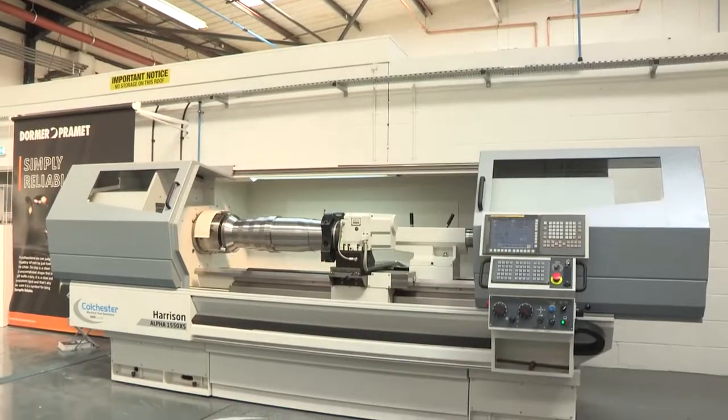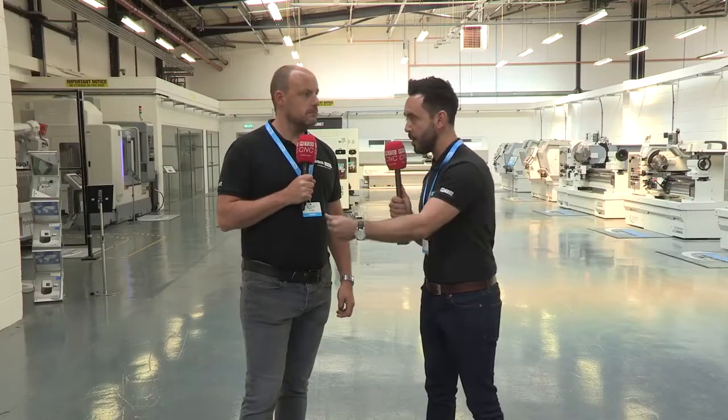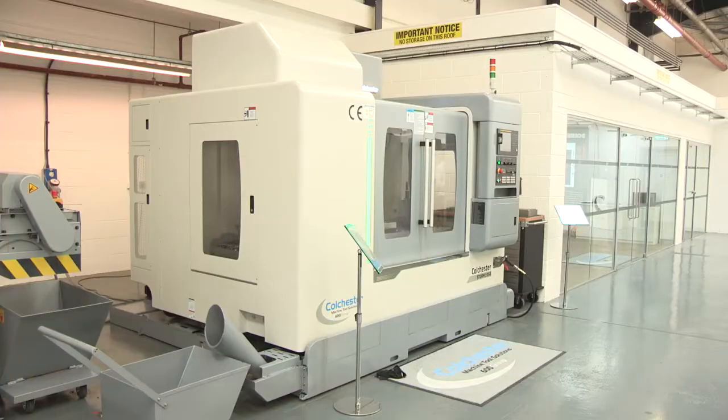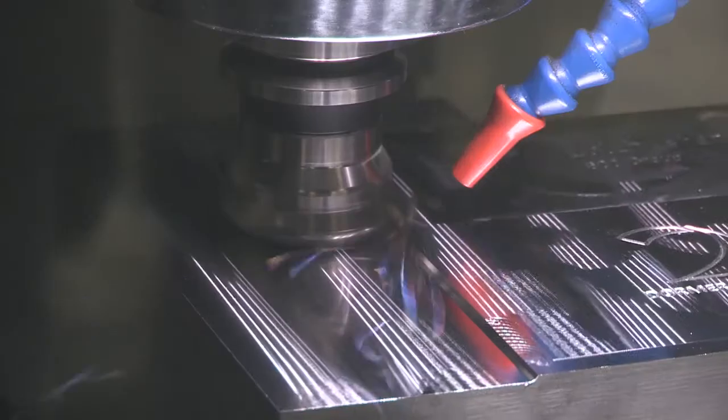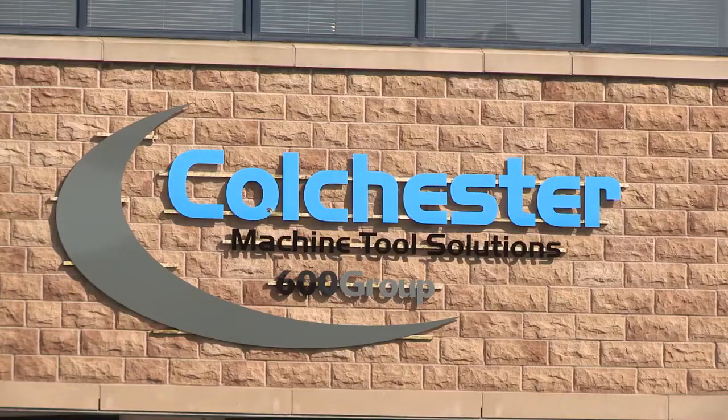What really impressed me was the range of machine tools. I was always familiar with the combination lathes, but they offer a lot more than that. They've got the twin spindle lathes, the lasers, and the VMCs that are creating a storm. Multi-axis technology on show here at their 57,000 square foot brand new facility — well worth a visit next week.